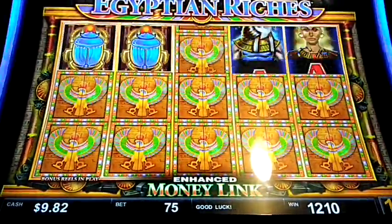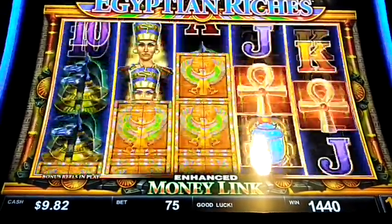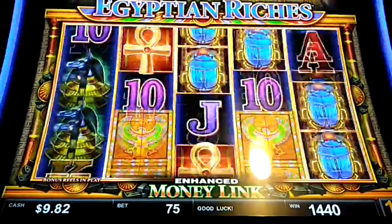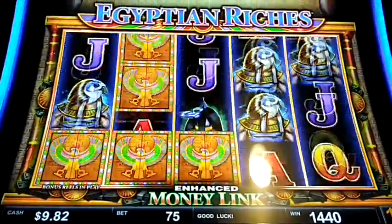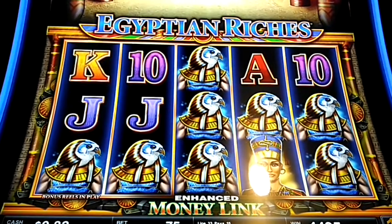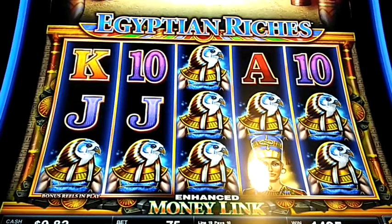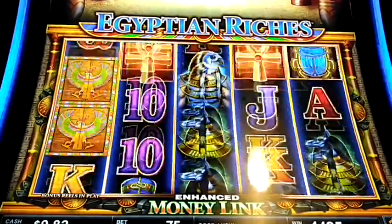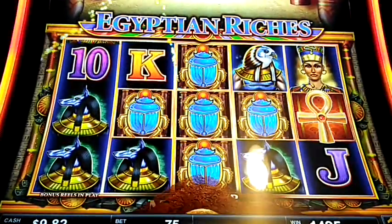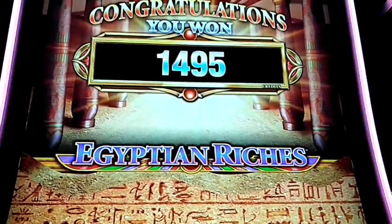Alright, here we go. Alright, 10 to 230. Two more spins, here we go. Last spin on our bonus — he goes wild, come on. Got a nice little bonus: $14.95 bonus!